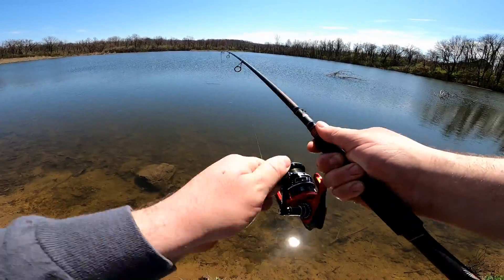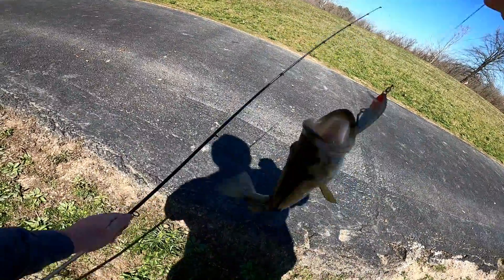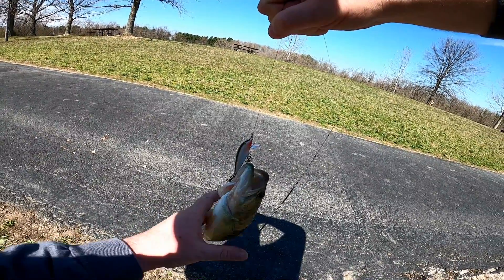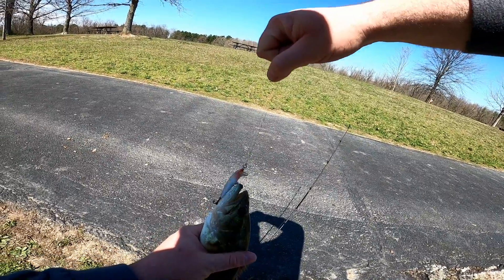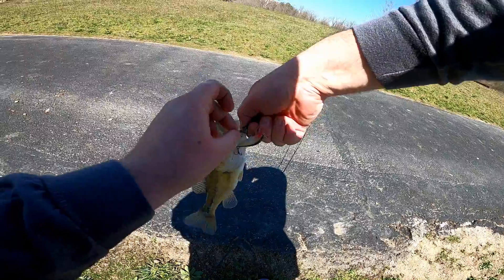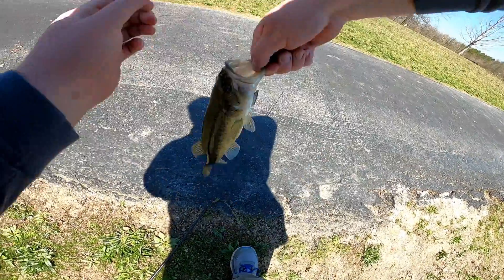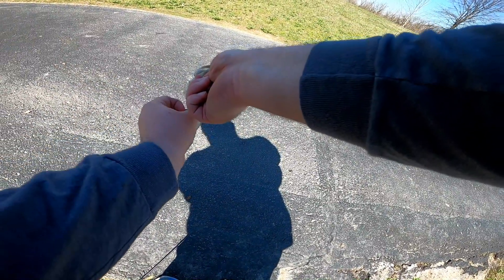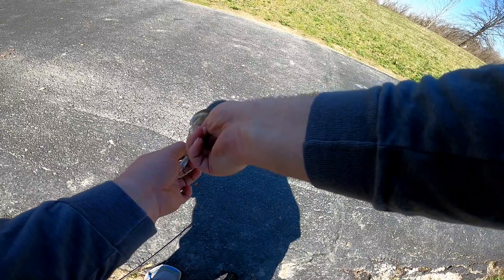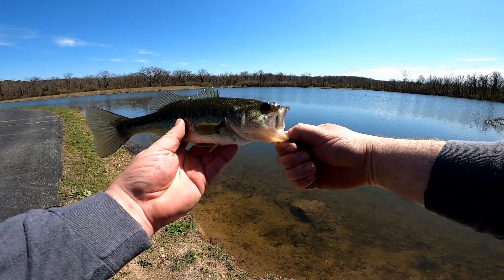Got one! Got one! Yeah boy! Easy, little guy. Calm down. Don't you thrash around and hook me. There we go — woo! Nice pretty little one-pounder, guys.